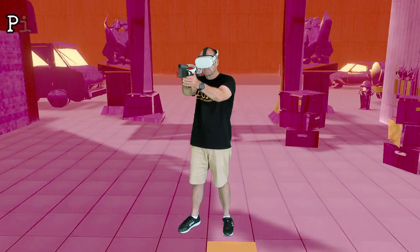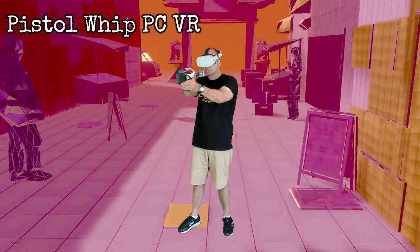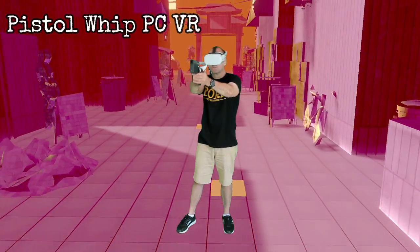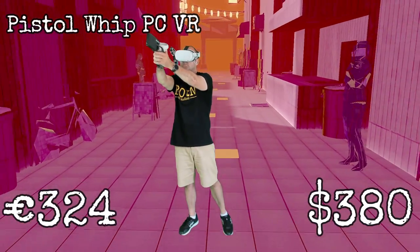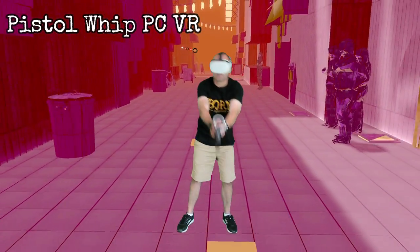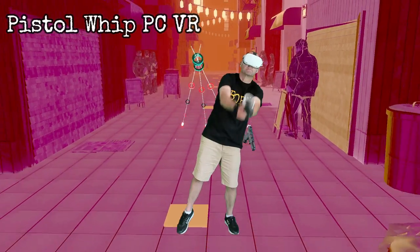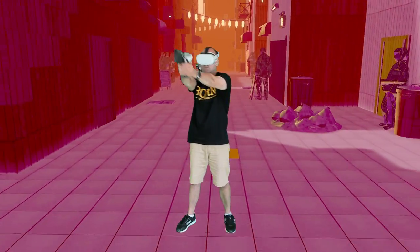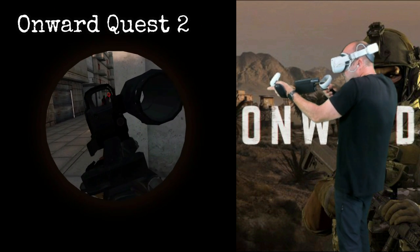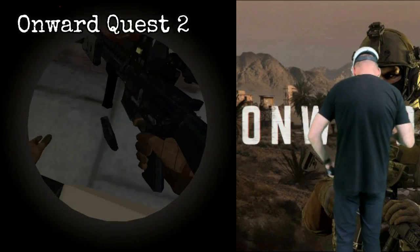Shall we talk about the pros and cons? We'll go cons first, as I do like to end on a positive note. Number one — pricing in the EU and in the US — so it's not cheap. Two — Pistol Whip is a very physical game, and throw in the extra weight of the ProVolver and it can become tiring very quickly. Three — at the moment there is limited native support, but more games are being added regularly, plus you can use the companion app to make most PC VR games work with the ProVolver.